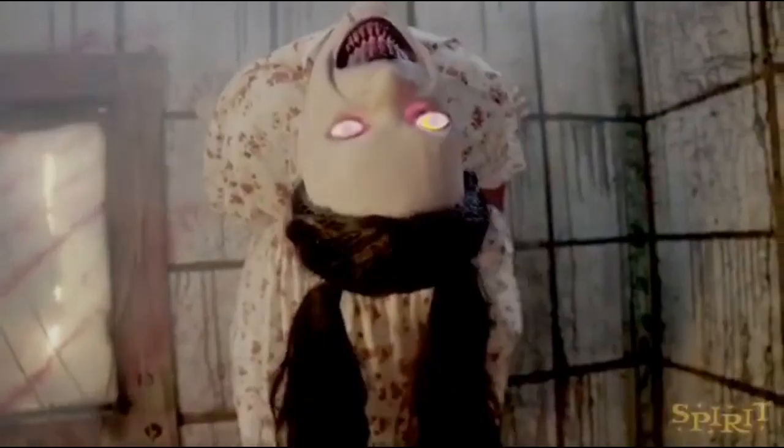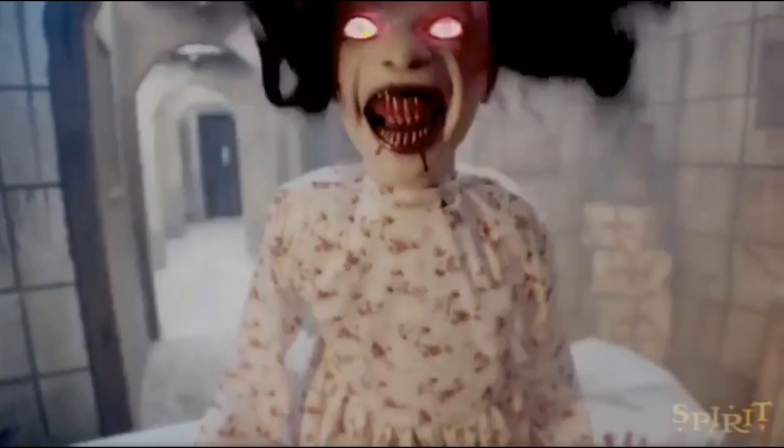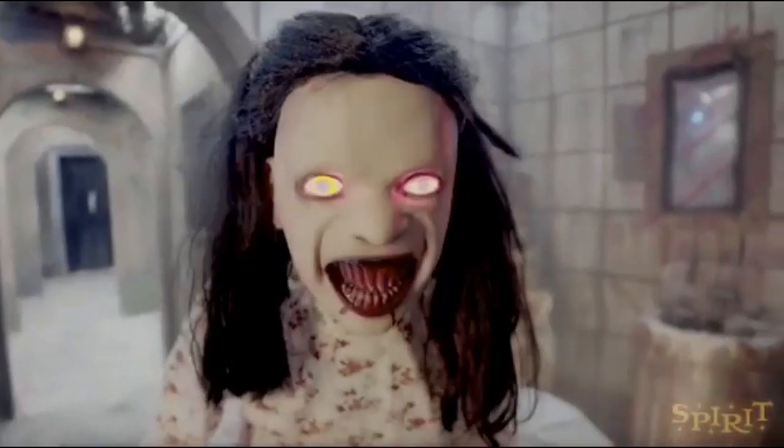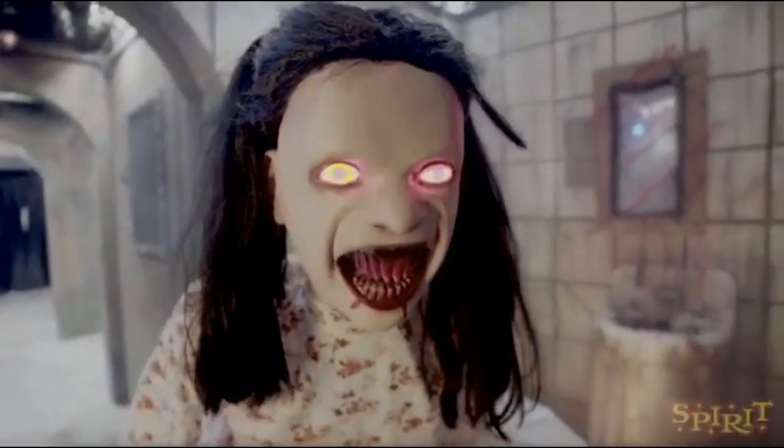Now I don't think it's confirmed if it's Techie or not, or if it's Crazy Create, because I was thinking it might have been Crazy Create too. It's one of the two companies, but most likely it's probably Techie Design because it shares the same mechanism as the sitting scare props.